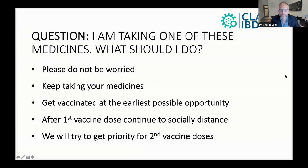I think this is the most important slide I want to show you. I'm taking one of these medicines — what should I do? My most important message is: do not be worried. Please keep taking your medicines. Get vaccinated at the earliest possible opportunity, and I strongly believe you should take whatever vaccine you're offered. They all show a very good effect with a very low risk. After one vaccine dose, everyone in society should continue to socially distance — but I think that's particularly true for patients on one of these medicines.